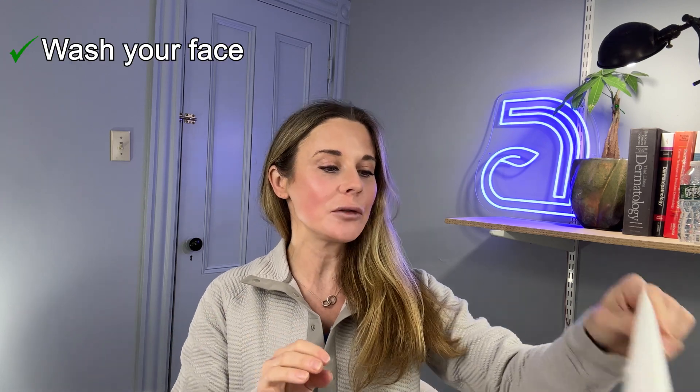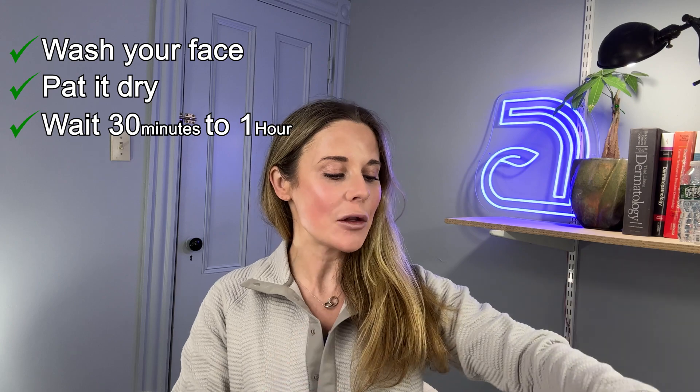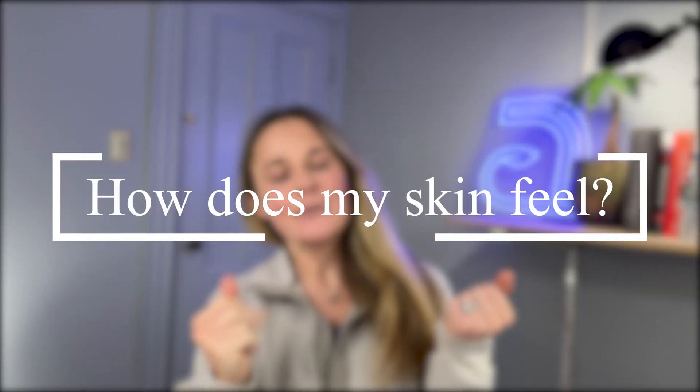Basically, you're going to wash your face with a gentle cleanser, you're going to pat it dry, and you're just going to wait 30 minutes to an hour. After that time, you're going to ask yourself: how does my skin feel?